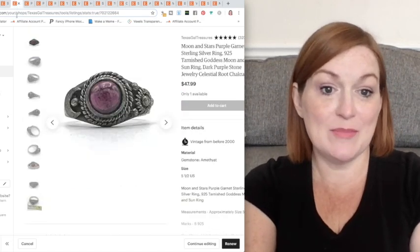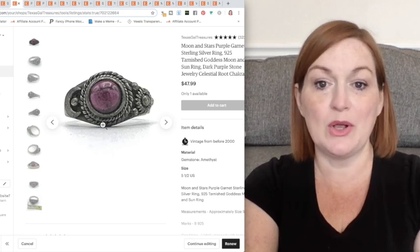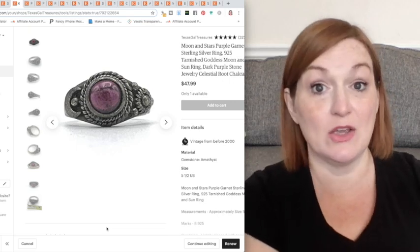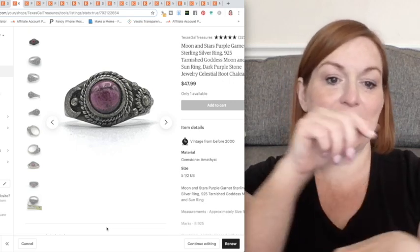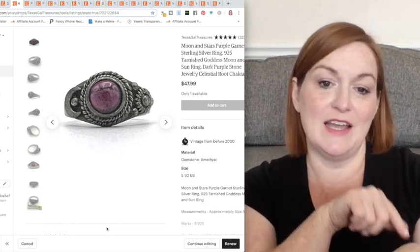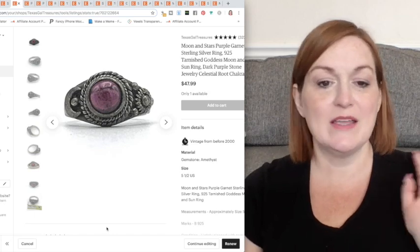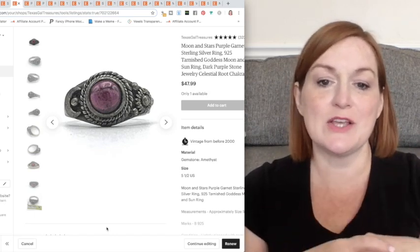Next up is this ring that sold not too long ago with a purple garnet, which was cool — I had my Presidium gem tester to test that. It's got a sun on one side and a moon on the other side, which was pretty cool. I didn't polish this up; the way it was made, it looked really cool with that tarnish. So I left it as it was.